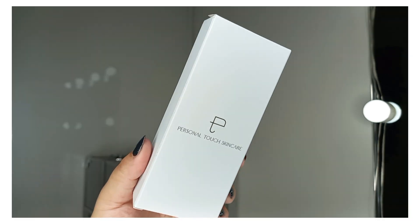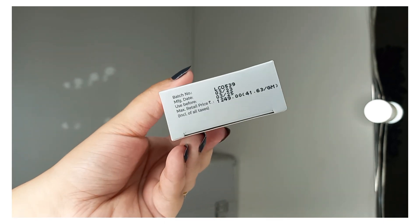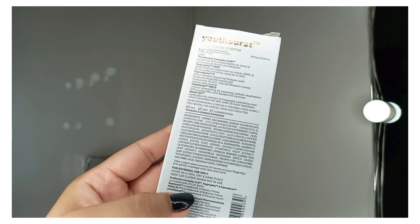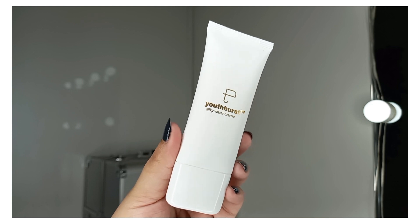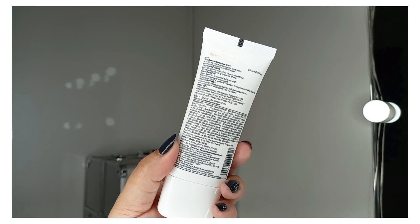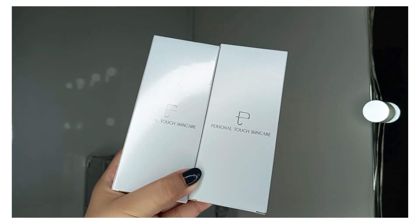I also received the Personal Touch Skin Care Youth Burst Face Silky Water Cream Moisturizer. Its price is Rs. 1249. It's for oily, dry, and combination skin types. The inner tube is similar to the face wash from the same brand — a small tube labeled Youth Burst Silky Water Cream. I'm very excited to use it because of great reviews. I ordered two: one for me and one for my mom.